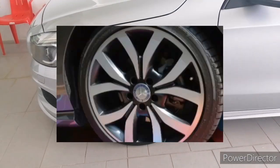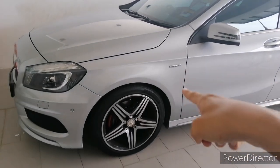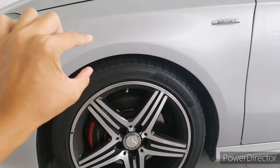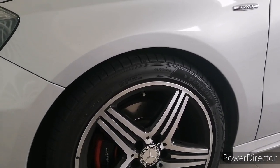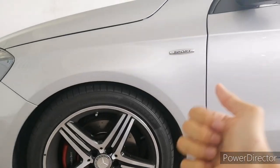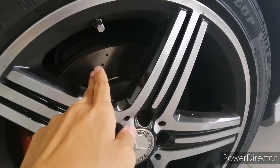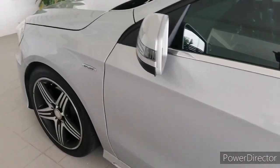For the A200 you get 225/40 R18 wheels with a wide-spoke design, whereas the A250 gets wider 235/40 R18 tyres. Being a Sport Line package, this car sits much lower than the regular A200 as it's equipped with AMG sport suspension. Up front you get McPherson struts and at the rear a multi-link setup, which adds driving enhancement and stability at high speed. The brake calipers are finished in red and you get high-performance brake discs all around.